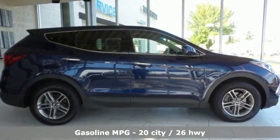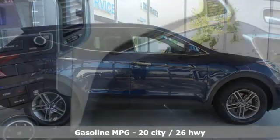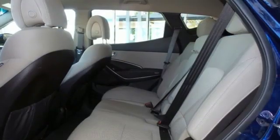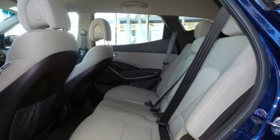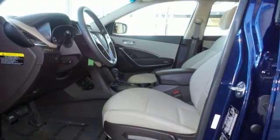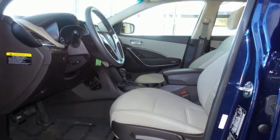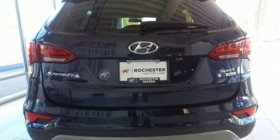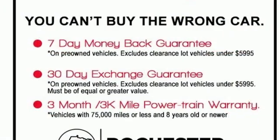It boasts an impressive list of features like these: inline four-cylinder engine, manual tilting steering column, streaming audio, manual telescoping steering column, wireless phone connectivity, auxiliary audio input, aluminum wheels, four 12-volt power outlets and external memory control.